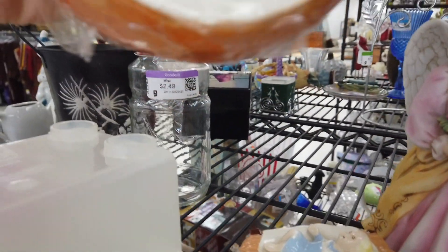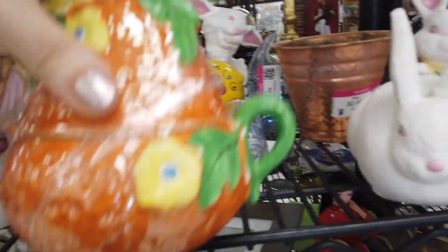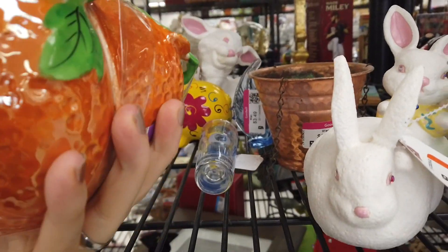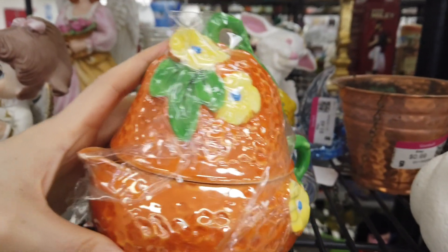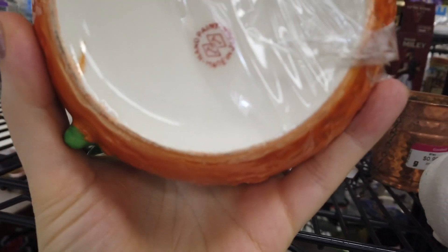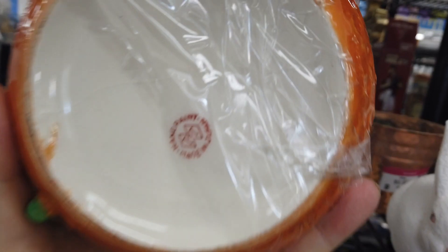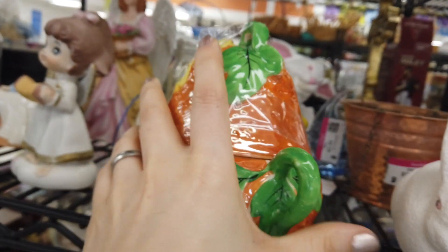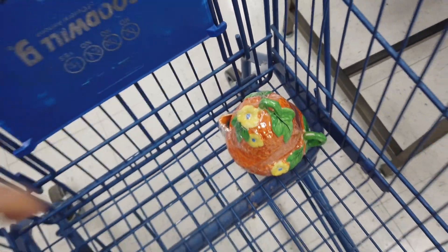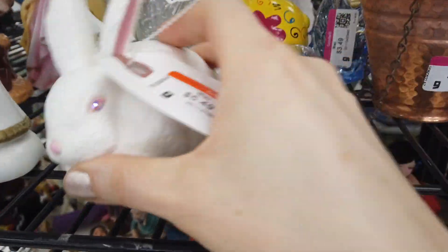Then I found this luster that looked like a teapot with a cup attached on the top, and I thought it was amazing. It did say hand-painted, made in Japan on the bottom, and I was inspecting it because I just couldn't believe it was there. I ended up putting it in my cart, but then put it back because it had a crack — right there towards the spout, you can see a black line.